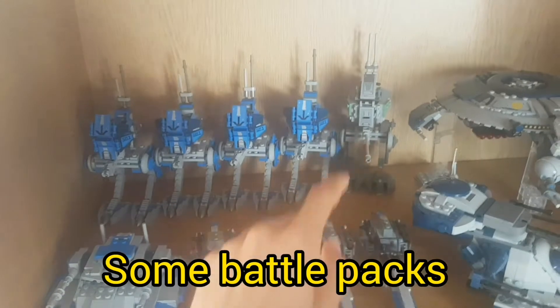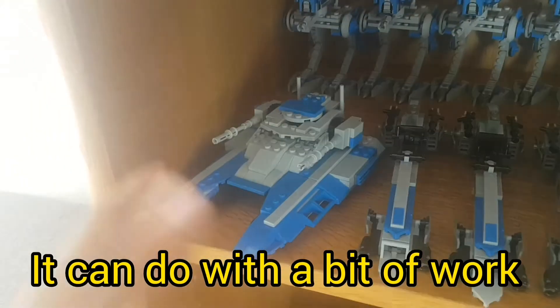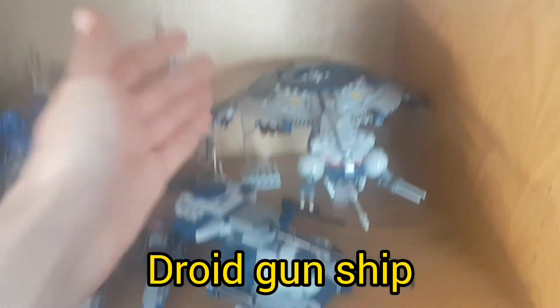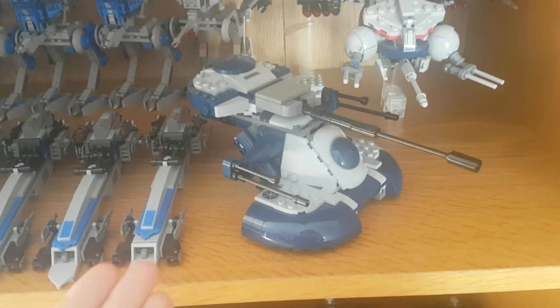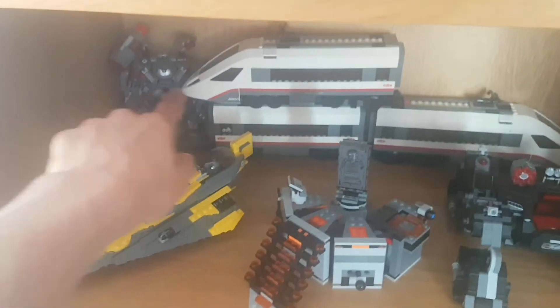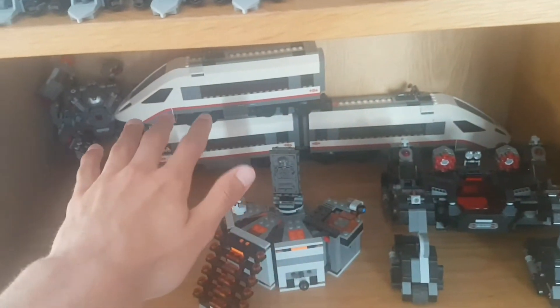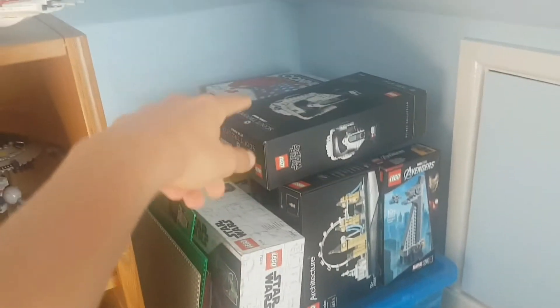You can see where I've collected some battle packs, and this is actually custom — it could do with a bit of work. Droid gunship and the best LEGO Star Wars set in the world. Below this, it's not really how I want it. These sets here I have no room to store. Miscellaneous of just plates, empty boxes, and some games.